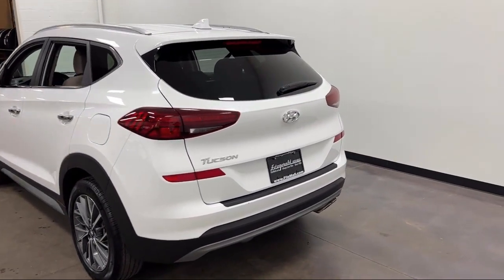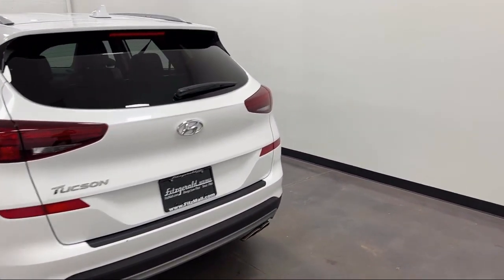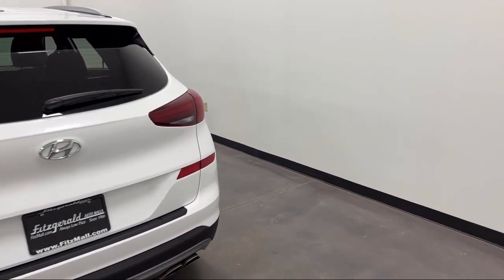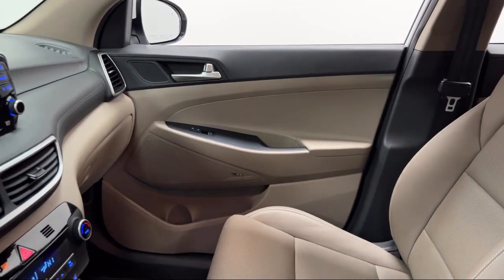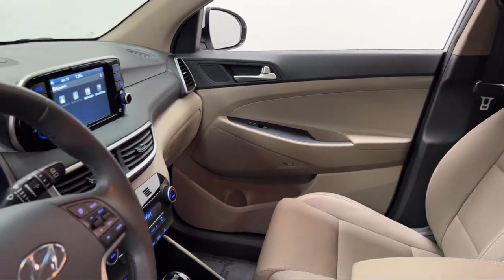Driver Seat Power Adjustments, Exterior Entry Lights Approach Lamps, Dual Front Airbags, Smartphone Integration Apple CarPlay, and has less than 25,000 miles on the odometer.